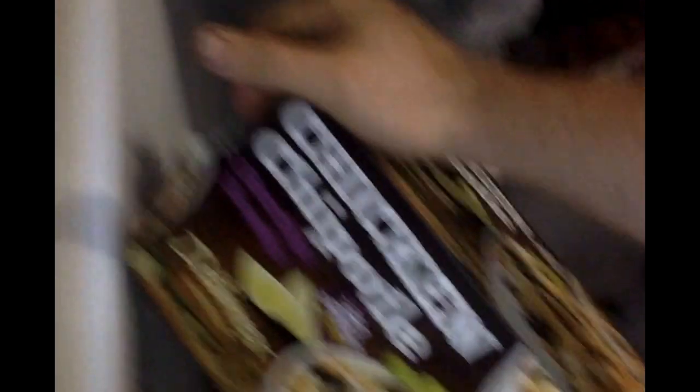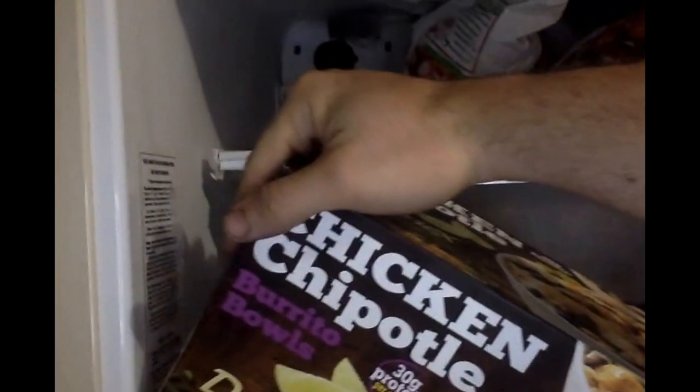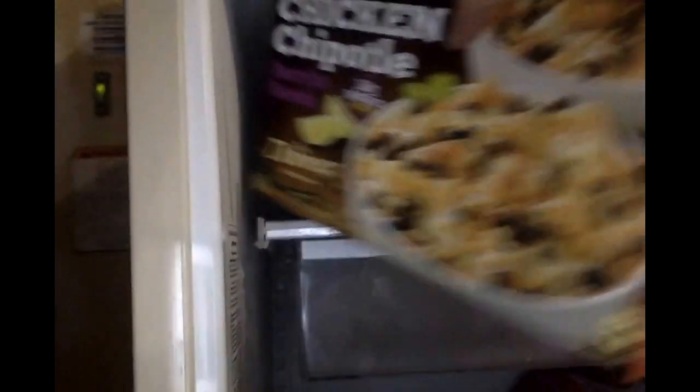I found this at Costco — looks very interesting. It says 30 grams of protein: Chipotle chicken burrito bowl. It looks kind of tasty. I have not tried it yet, but we shall see. Next, from the frozen fruit section, we got cherries.